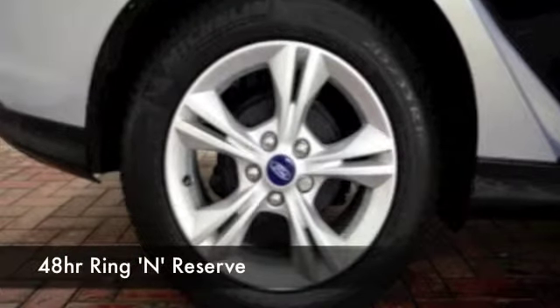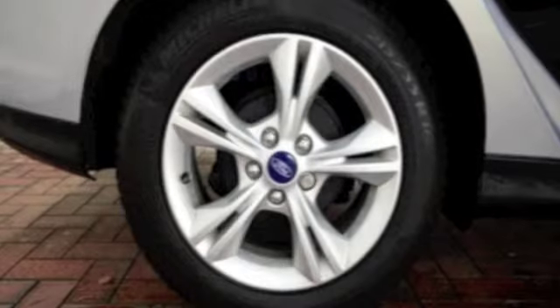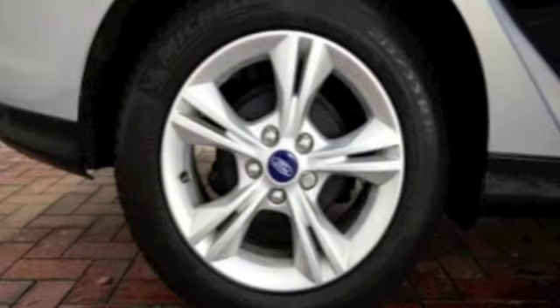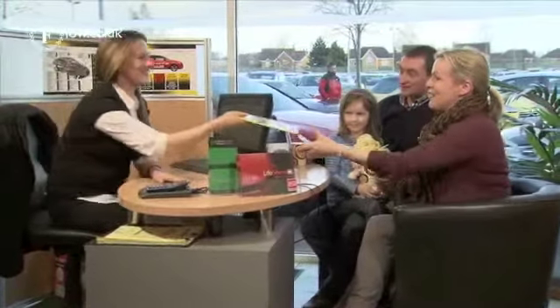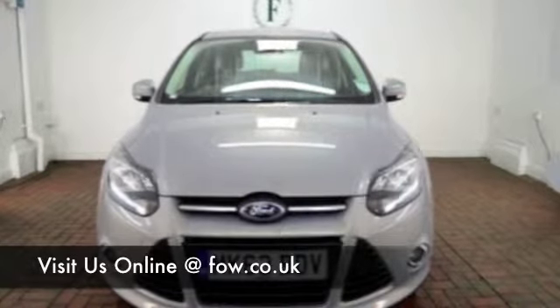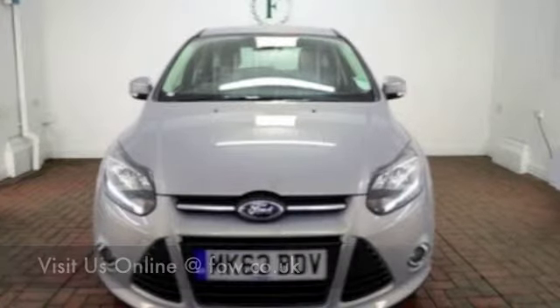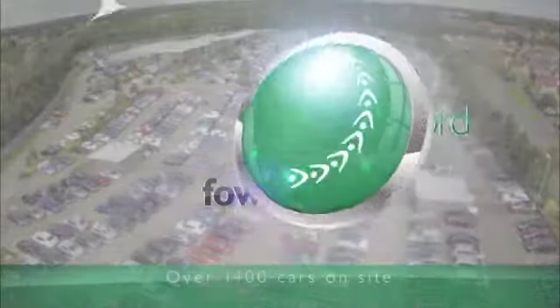With over 1,400 cars on our supersite and online as well, when you come down you are going to be spoilt for choice. But maybe this is the car that's going to go home with you. Come and find out and have a test drive with no obligation. And don't forget, if you'd like to part exchange or if you'd like us to arrange finance, no problem. Come and discover this great car for yourself at Fords of Winsford.